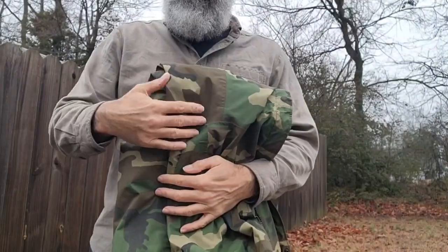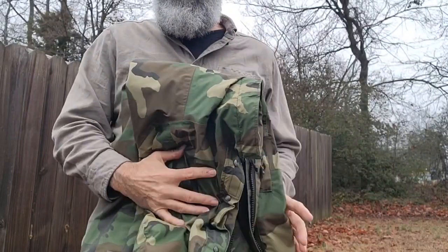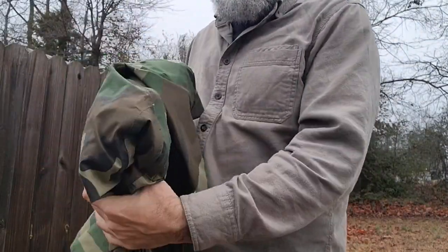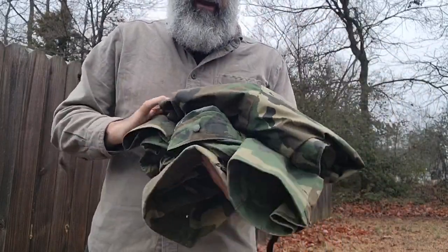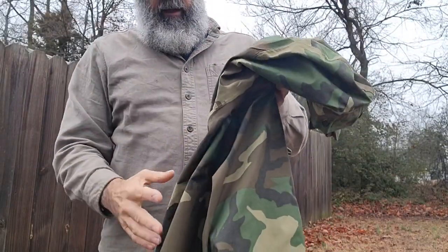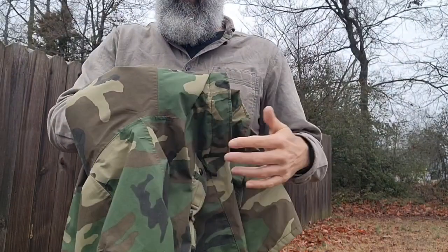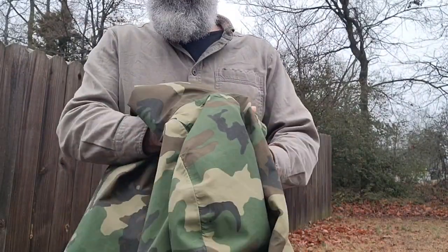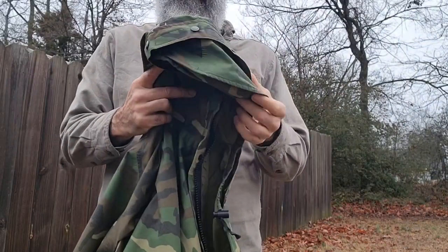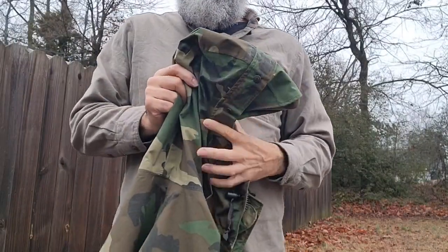The newer Gen 2 and Gen 3s are lighter — they don't have the nylon lining and they're easier to pack. These Gen 1s are a little bulkier, so you have to purposely carry them. You can scrunch them down somewhat but sometimes you may not have it with you because of the bulk. The newer ones you could really fold up and always have with you because they're easier to carry. But I think this Gen 1 was the better all-around garment for protecting you from the elements.